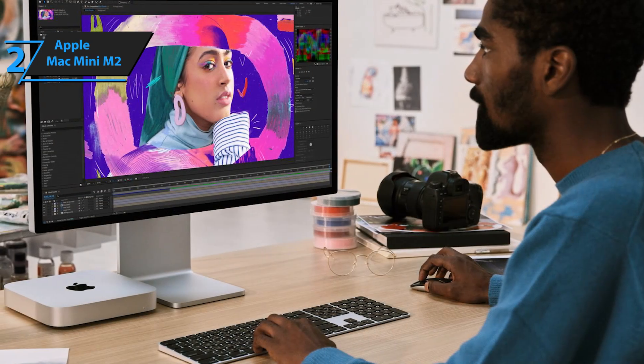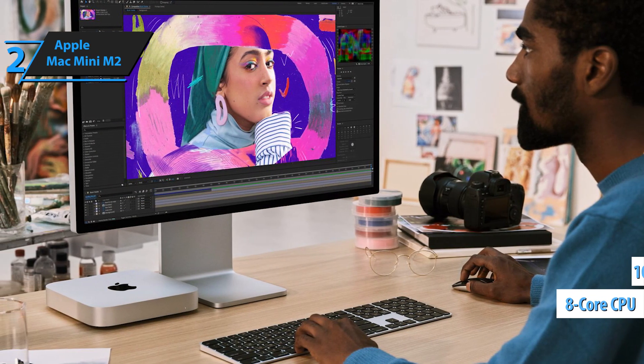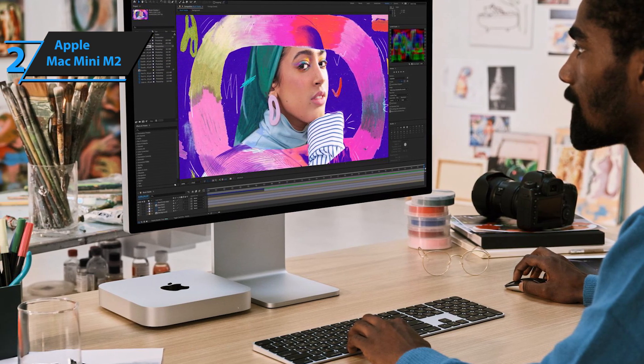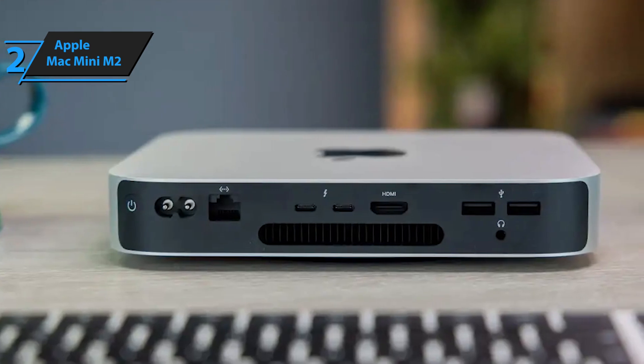The Apple M2 chip is renowned for its efficiency and performance. With 8 CPU cores and 10 GPU cores, it consumes significantly less power compared to Intel and AMD alternatives. Its CPU performance matches that of mid-range and high-end laptop processors,